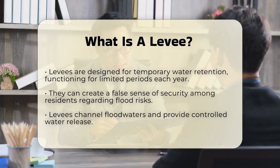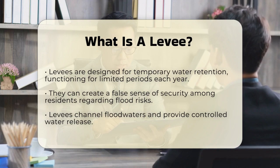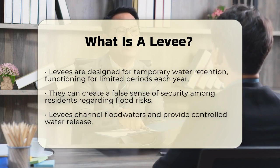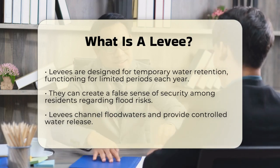Levees work by temporarily retaining water, channeling floodwaters, and providing a controlled release of water in designated areas. They are built to a specific height based on anticipated water levels, often determined by historical trends.